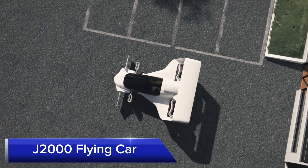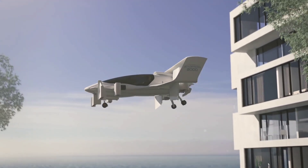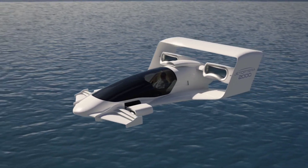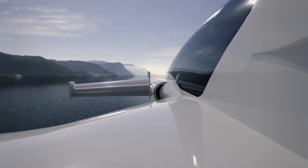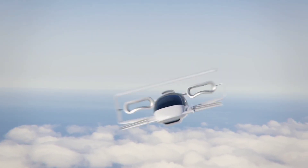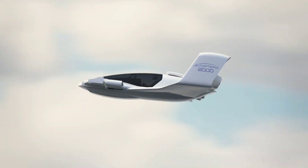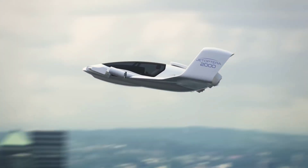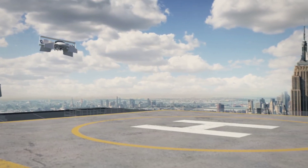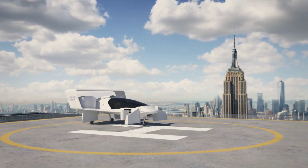J2000 Flying Car. The J2000 Flying Car is a hybrid vehicle that seamlessly transitions between driving on roads and flying in the air. This flying car offers a range of approximately 320 km on the road and 160 km in the air, making it a versatile solution for both urban and regional travel. Equipped with advanced avionics and safety features, it ensures a smooth and safe transition between driving and flying modes, with intuitive controls and automated systems that manage the complex aspects of flight.